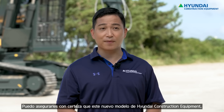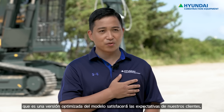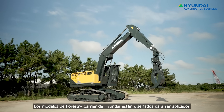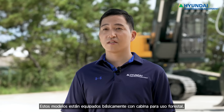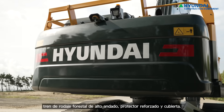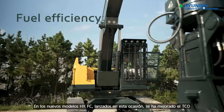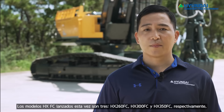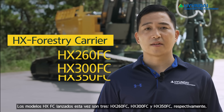I'm sure our customers will be satisfied with the HX Forestry Carrier of Hyundai Construction Equipment. It's my honor to show you the functionalities, safety, and improved aspects of our new model. Hyundai Forestry Carrier models are designed for cutting, transporting, and loading applications of lumber. They have all the necessary features you expect on forestry equipment, from high-walker undercarriages with increased minimum ground clearance, as well as heavy-duty guards and covers. The new Forestry Carrier models are improved with fuel efficiency by 5% compared to the previous model, which helps lower total cost of ownership. At this time, we are launching three models: HX-260 FC, HX-300 FC, and HX-350 FC.